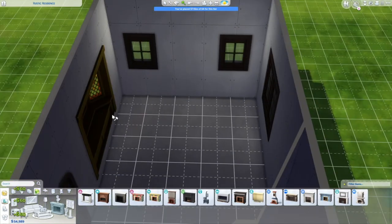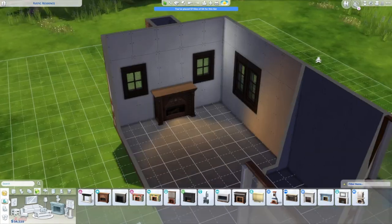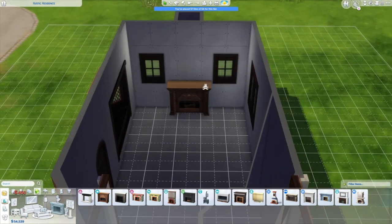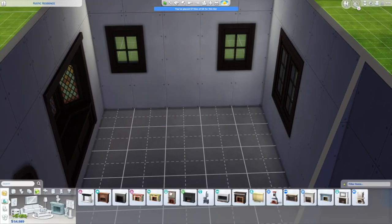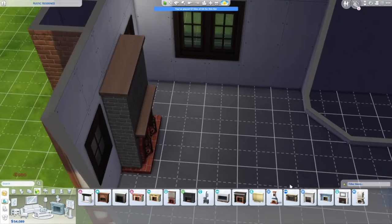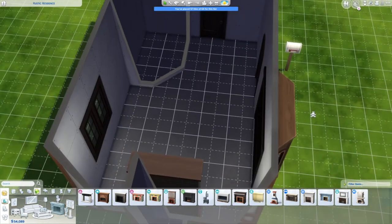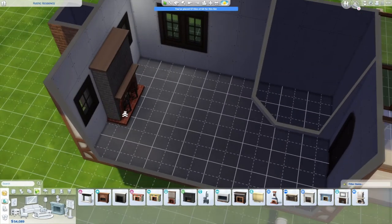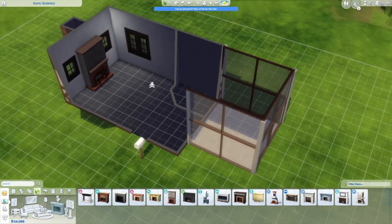I dipped inside just to plot out where the bathroom would be, where the fireplace is, and where the entrance to the porch would be — those are going to be important for window placement. I'll go ahead and do the furnishing in the third video in the businessman house series. We're up to B now — we're out of the A's, which is very exciting!